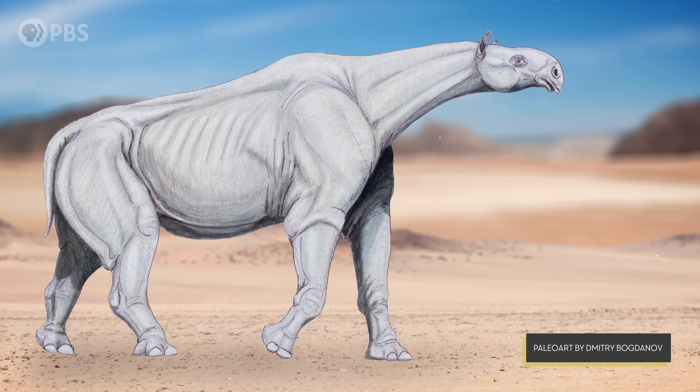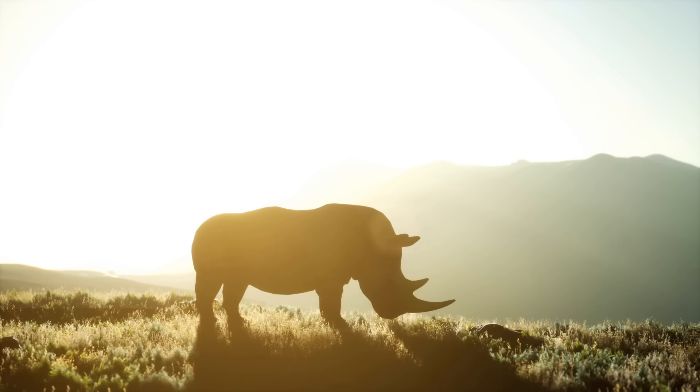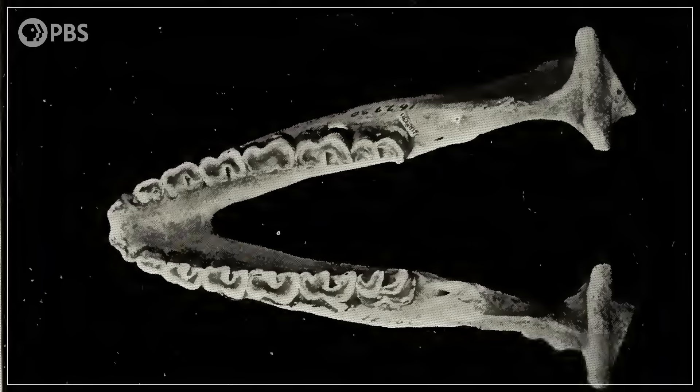But how did they figure out that this big, weird-looking thing was actually a rhino? Just like a walrus can still be a walrus even if it doesn't have tusks, it turns out that it's not the horn that makes a rhino a rhino. Instead, it's the shape of its teeth — specifically its back teeth. Rhinos have very distinctively shaped molars: their upper molars have a chewing surface shaped like the Greek letter pi, while the lower molars have more of an L-shaped pattern. And Paraceratherium had exactly these kinds of patterns on its molars.